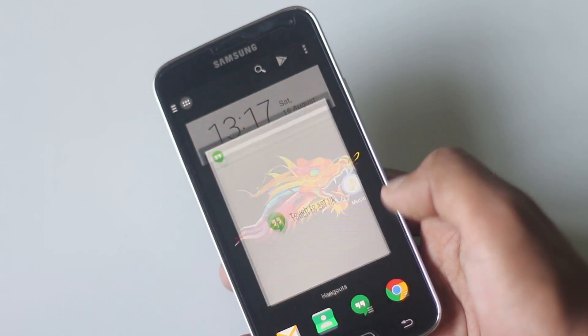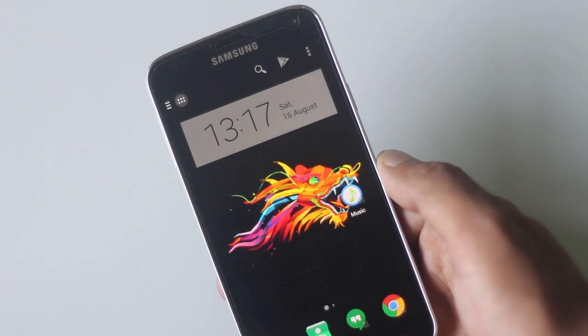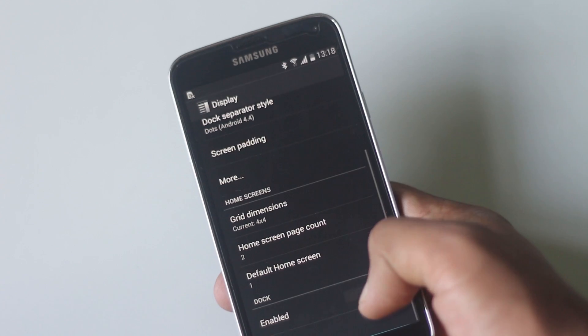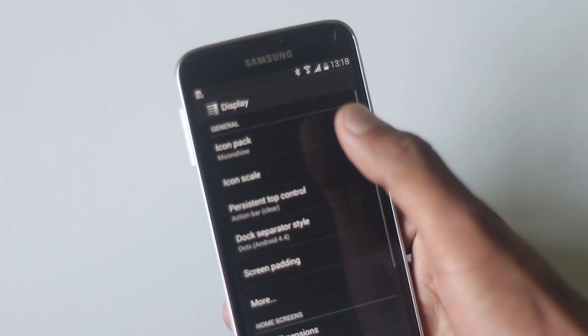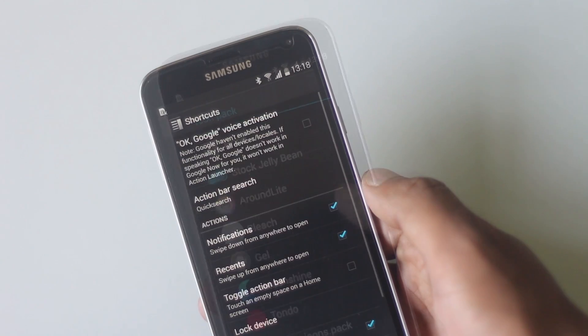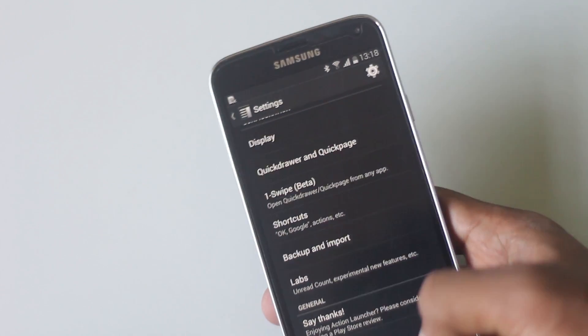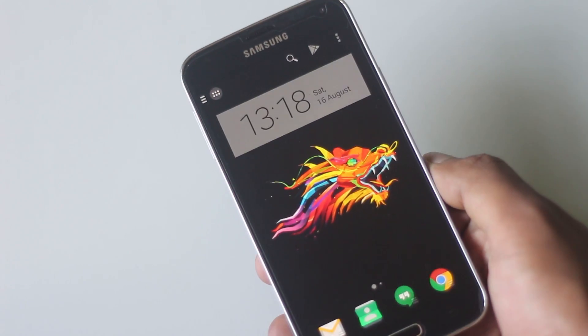This launcher also allows you to hide the notification bar — only swiping down will reveal it. It allows you to change icon packs, dimensions, and icon scaling. OK Google voice activation also works in this launcher. Overall, this launcher is a complete package with unique, useful features and all the tools you need to customize and stay organized.